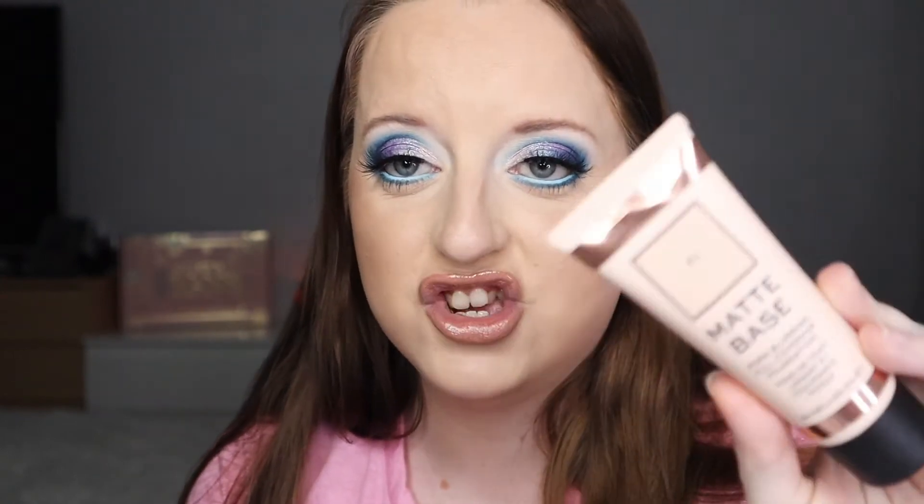Two foundations I've been using a lot this year: the Revolution Matte Base in shade F1 — cheap, cheerful, affordable, great for just putting on during the day, and goes for around £3 on sale. I've also been going to my NARS Natural Radiant foundation, with shade Light 5 Fiji as my go-to. I just love the texture and coverage — you can build it up but it's not too full coverage and not drying. It makes skin look really smooth, and I've used it on clients with great feedback.